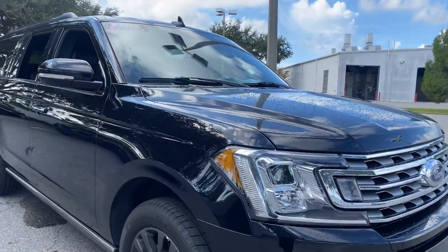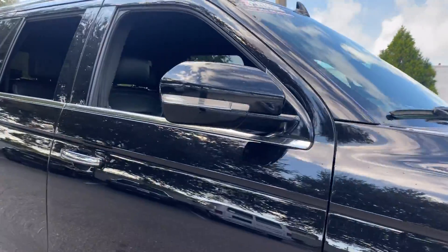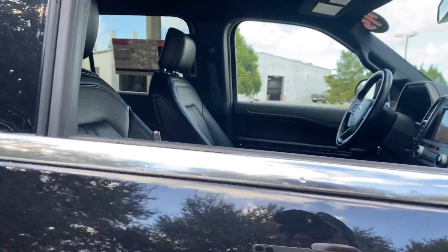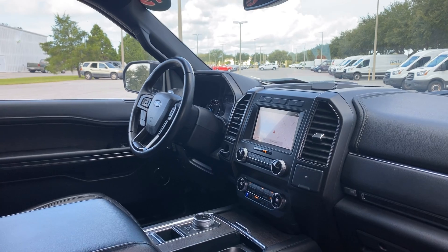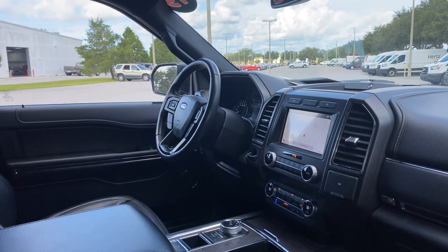This is a 2019 Ford Expedition Limited Max. Black over black leather interior. Dual power seats, memory seating on the driver's side, power windows, locks and mirrors.